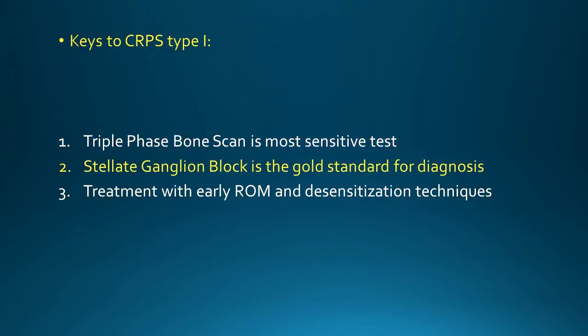The second point to remember is that the stellate ganglion block is the gold standard for diagnosis. Remember, this disease is also called reflex sympathetic dystrophy — so if you block that sympathetic discharge, you'll get resolution of symptoms and thus confirm the diagnosis.